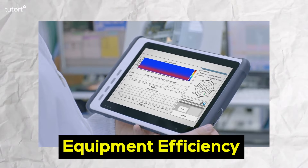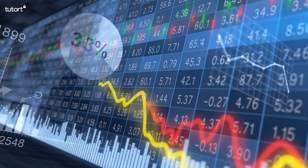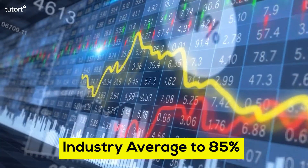As a result, overall equipment maintenance efficiency increased from 65%, which is the industry average, to 85%.